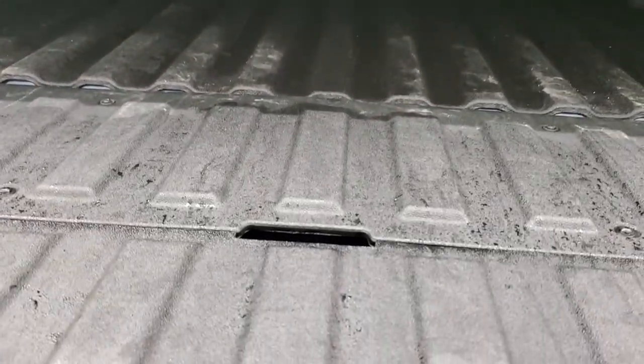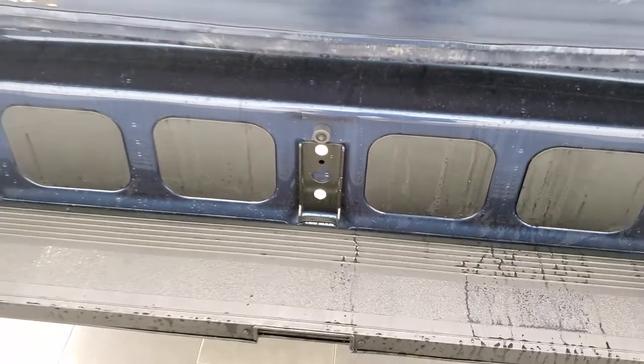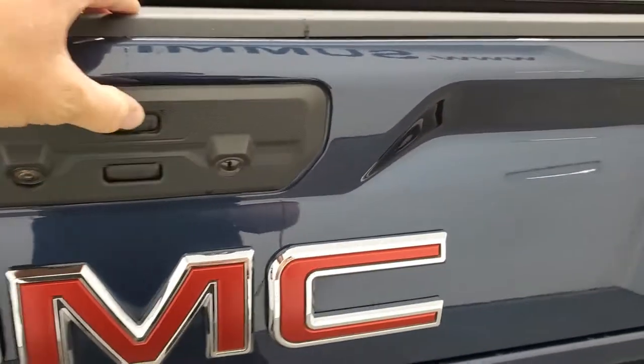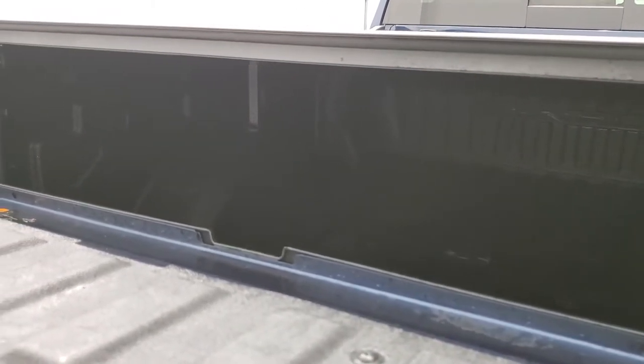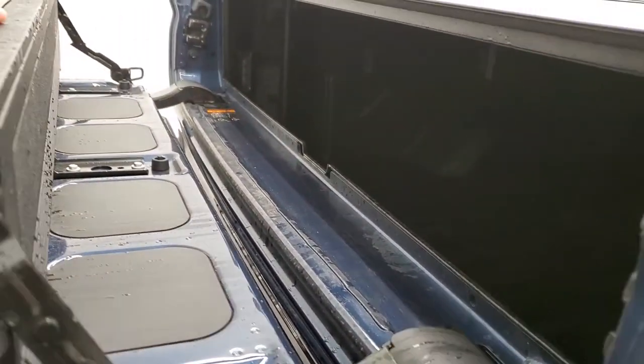Before we get into the multi-pro tailgate, it does have the spray-in bed liner, the LED bed lighting, fifth wheel and gooseneck prep package, and the bed is very nice and clean back here. This is the handle for your step assist on the tailgate — you put that down, then this piece down, and then you can grab that handle and it's easy to get up into the truck. It's got a couple different functions: you can put just this piece down so if you're hauling lumber the boards can hang off the top, and you can even put this up to give it an extended bed. Pretty cool.